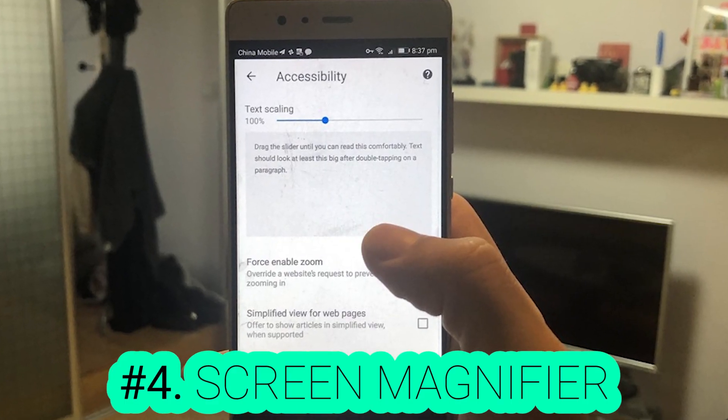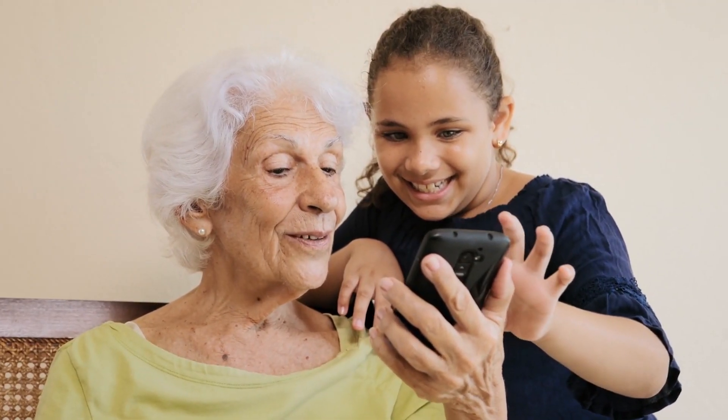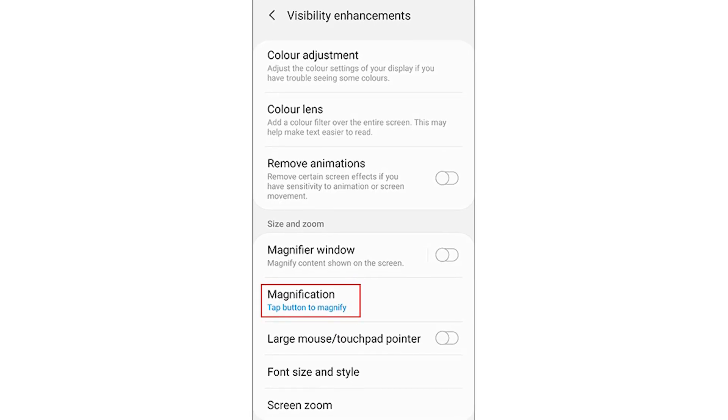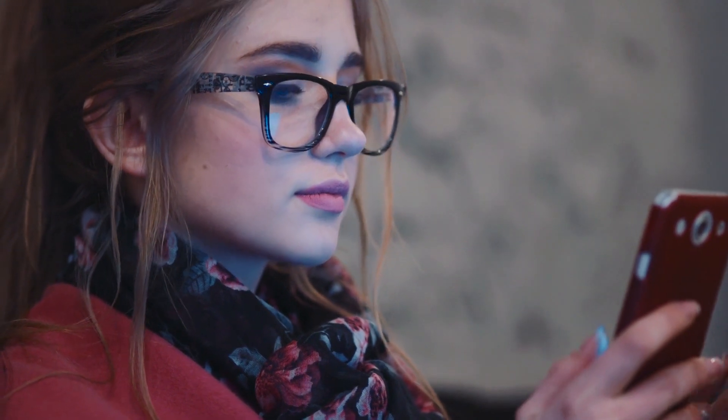Number four: what do you know about screen magnifier? This feature is so helpful and most people with poor eyesight don't know how important it is. It enlarges the words in order to make it easier for you to read them. Go to settings, accessibility, and then press the magnification gesture button. After that, you can zoom in on the screen by tapping on the place that you want to magnify.